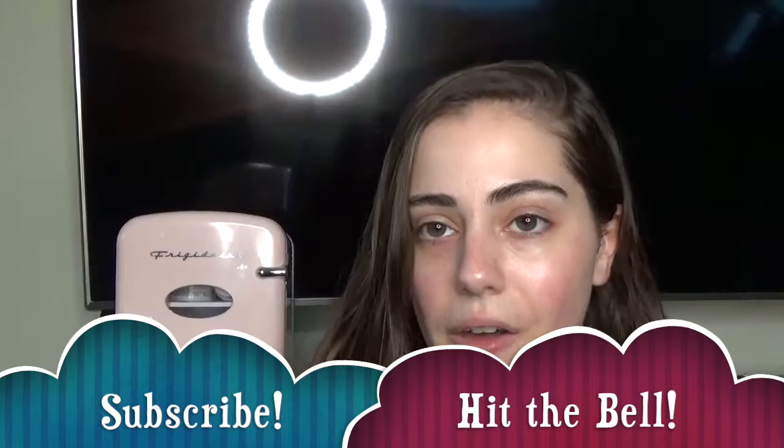Don't forget to subscribe to my channel. I put out a new video every Thursday, and I'm trying to see if I could post more since I have a lot more free time. I'm also on social media as Jay Murphy Beauty — Facebook, Twitter, Instagram, and Tumblr — but you guys could just follow me on those first three since I'm most active on those. Subscribe, hit the bell, and let's get into this video.